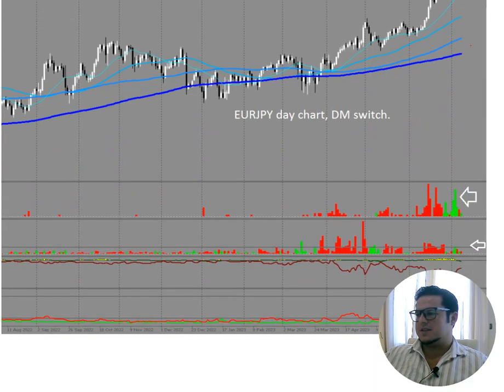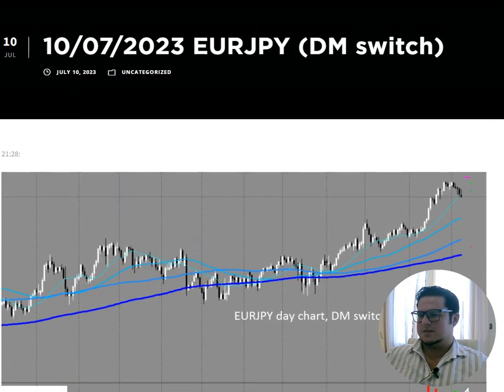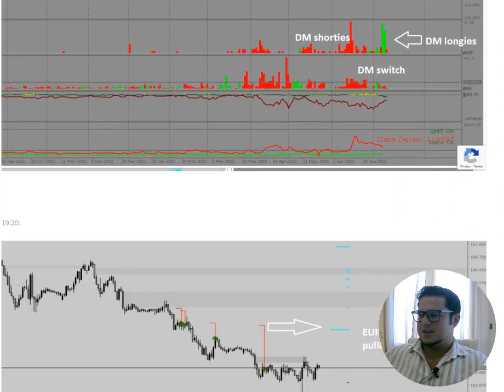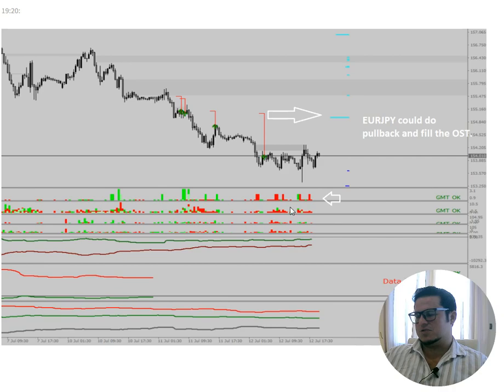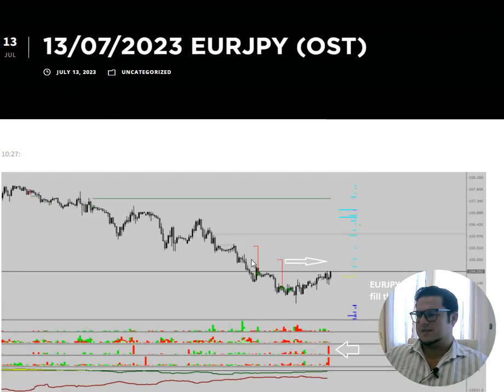EUR/JPY pretty similar. We also had some kind of dumb money switch on the day chart, and again it had open option strike targets — very similar market structure, also a beautiful long trade. Some shorties where we want them to be.